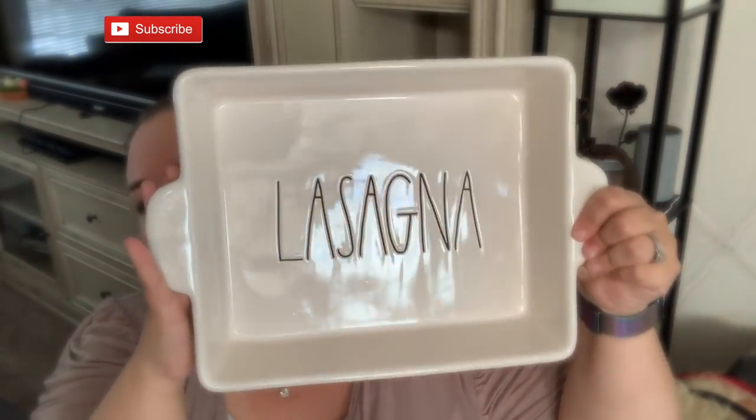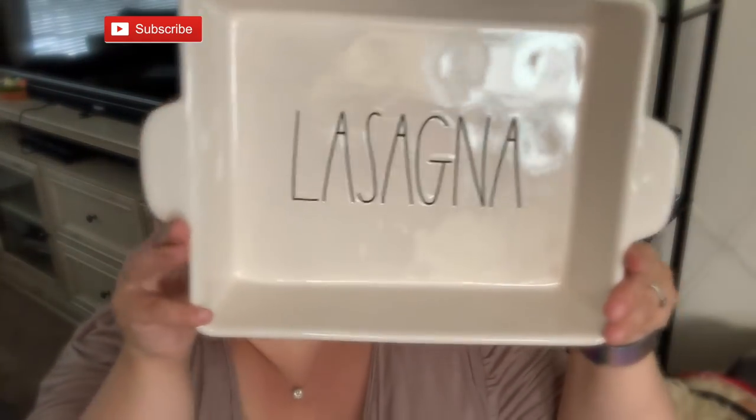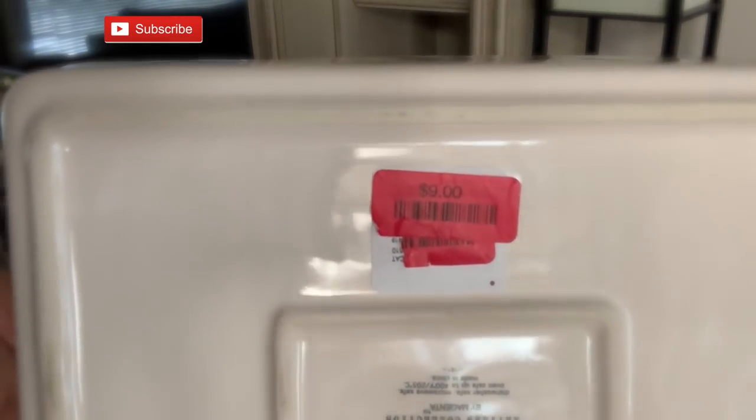Last but not least of my pans — this was also on clearance. A lasagna plate pan. I have to be honest: I cannot make lasagna. I tried making lasagna once and did not know you're supposed to cook the noodles first. So maybe we'll try again in the new lasagna pan — or more than likely I'll make a casserole. But how could I pass it up for $9? I think these are like $19.99.